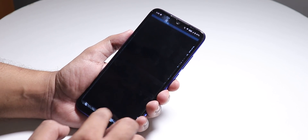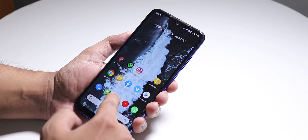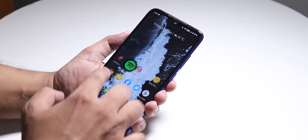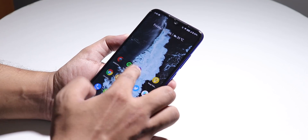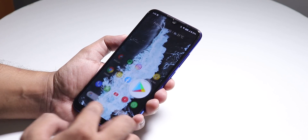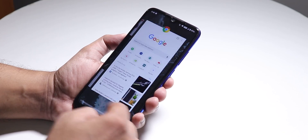Let me open a few apps to show app open speeds and RAM management — File Explorer, Facebook, Twitter, Play Store, YouTube, Instagram, Spotify. Now reopening all apps from memory. The app open animations are working super fine, all apps stay in memory. Even on the 4GB RAM variant it feels pretty smooth when switching, with only minor occasional glitches.